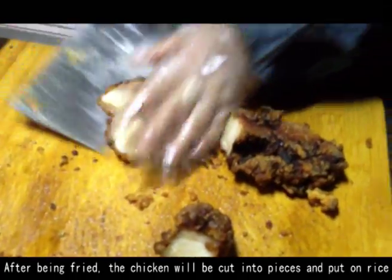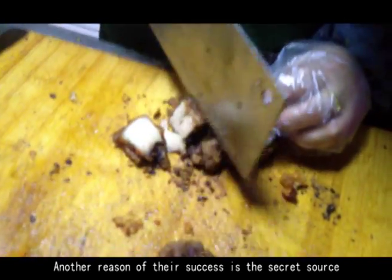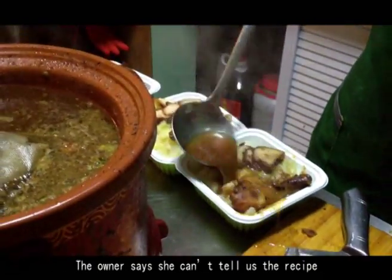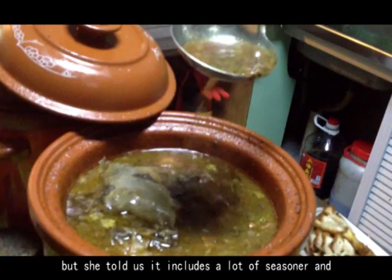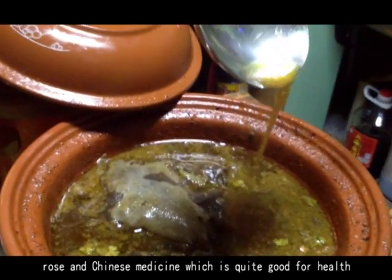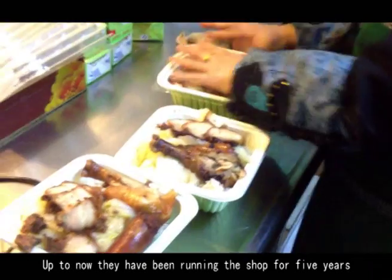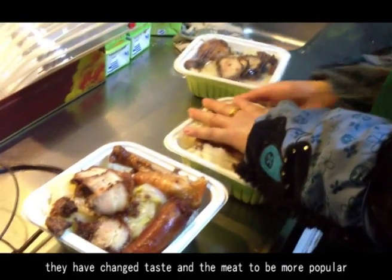After being fried, the chicken is cut into pieces and placed on rice. Another key to their success is their secret sauce — many customers are attracted by its taste. The owner says she can't reveal the recipe, but told us it includes a lot of seasoning, rose, and Chinese medicine, which is quite good for health. They have been running the shop for five years, adjusting the taste and meat choices to be more popular, and have built a loyal customer base.